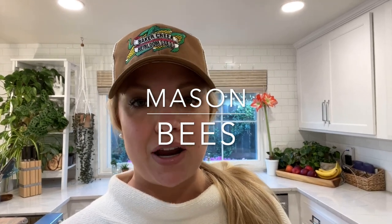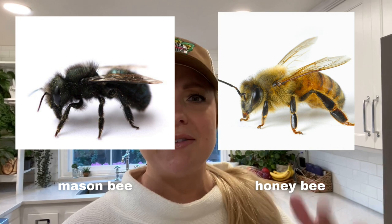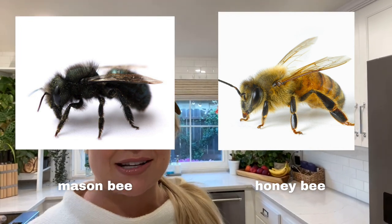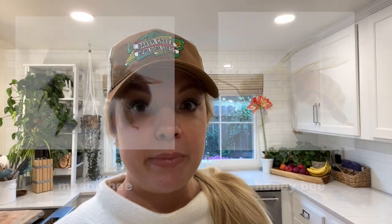If you guys have never heard of mason bees — mason bees are solitary bees. Normal honeybees are in beehives and there's like thousands of them. With mason bees, there's only one, and every female is a queen. Every female lays eggs, and they actually do the work of — I've read different estimates — about a hundred honeybees for every one mason bee.